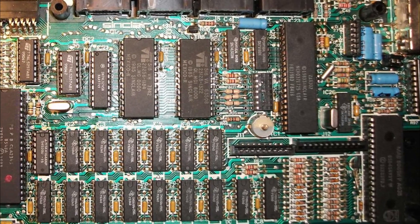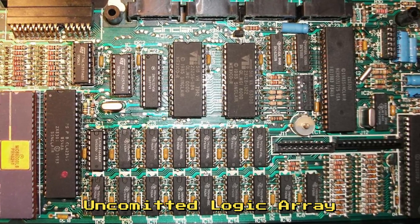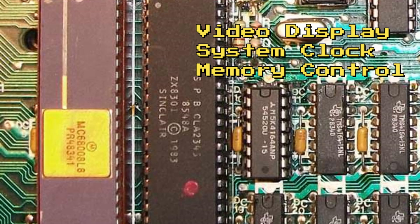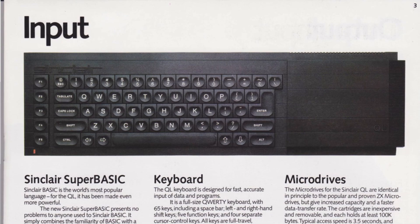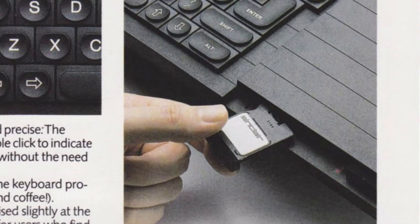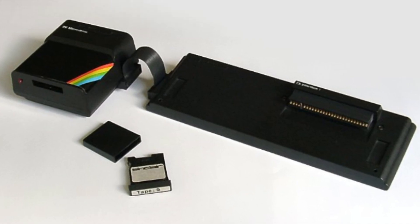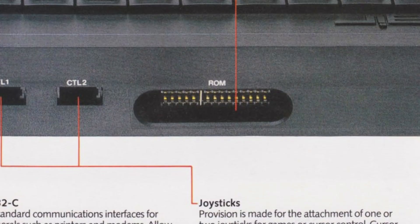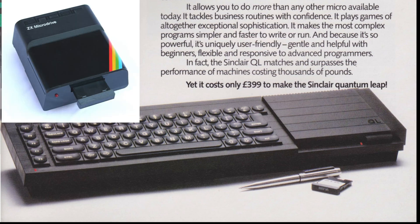As was becoming increasingly popular, in an effort to reduce cost and consolidate functions, the QL had a couple of ULAs, or Uncommitted Logic Arrays, called the ZX8301 and the ZX8302. The ZX8301 was responsible for providing the video display, the system clock, memory control, and other ancillary functions, while the ZX8302 handled most of the peripherals and the microdrives. Speaking of microdrives, the QL was furnished with two of them — so that was either double the fun or twice the misery, depending on your experience with the technology, which is essentially a loop of tape being dragged past the read and write heads at speed. The machine also had an expansion slot, a ROM cartridge slot, dual RS232 ports, a proprietary LAN port, two joystick ports, and an external microdrive bus.